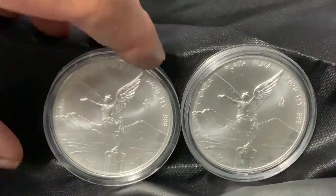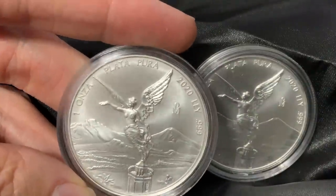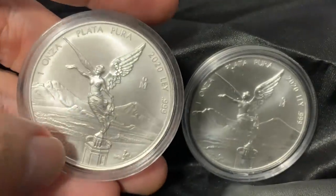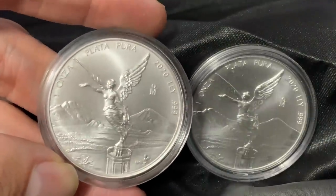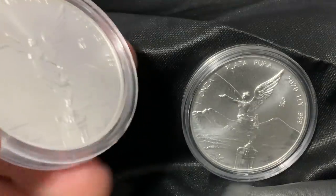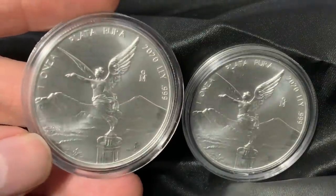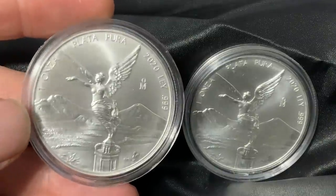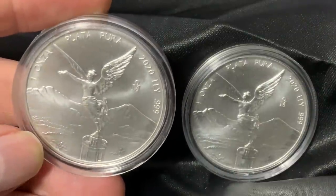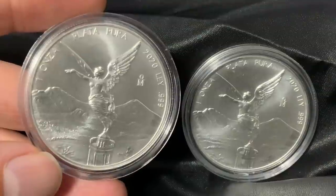They do not come in capsules, as is usually the case with Libertads. When I saw Julian Bullion's video, I was curious that they came in capsules — very cool that he included those, as they are the same diameter as the Silver Eagles. The thing about Mexican silver that I think is very special: this mint has been in production — it's the oldest mint in the Western Hemisphere — and silver is a metal quite abundant in Mexico. Most of the silver out there comes from Latin America and Mexico.